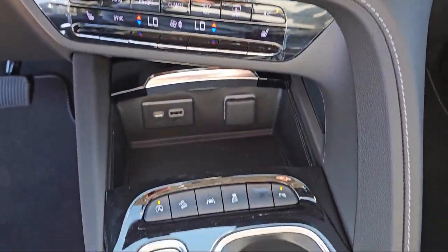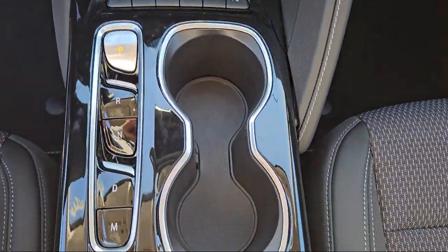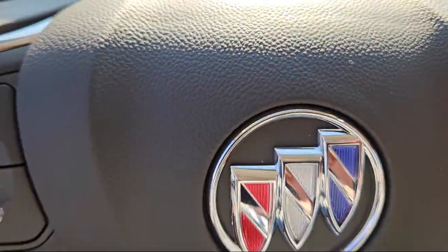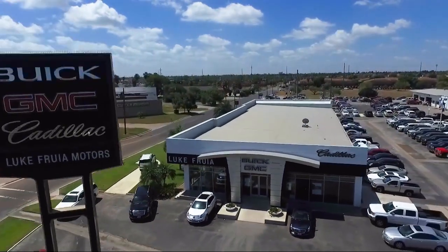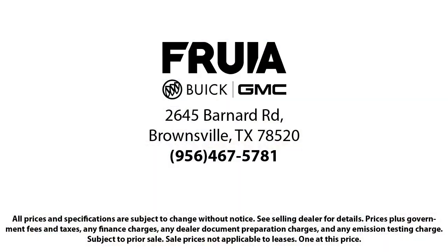We have a friendly and knowledgeable staff whose goal it is to serve our guests beyond their expectations. We empower our people to always do their best, fix any problems or issues that may arise, and provide a world-class customer experience. Our reviews on Google, Facebook, Carfax, and others say it all. So come see us today — you'll be glad you did.